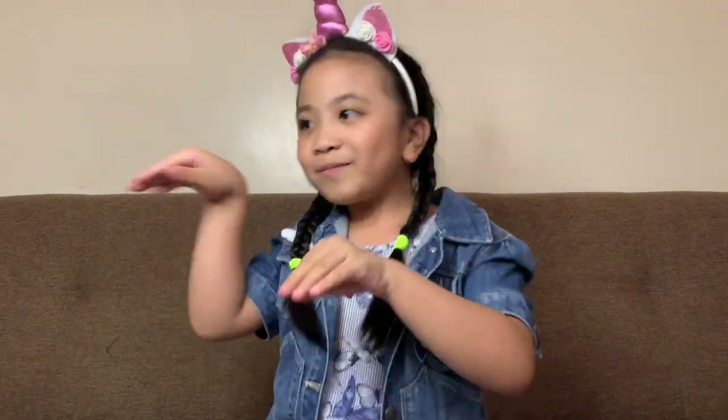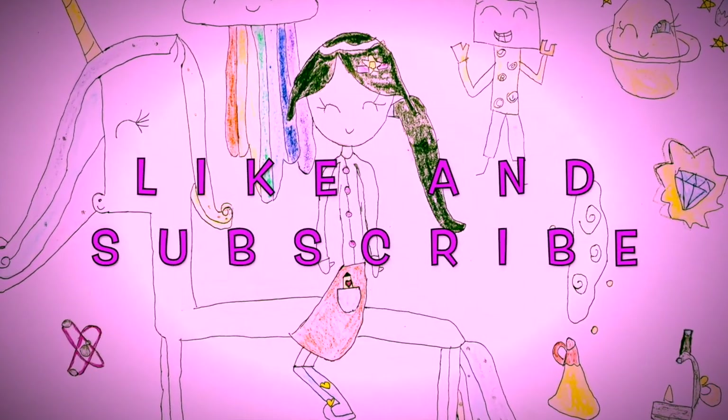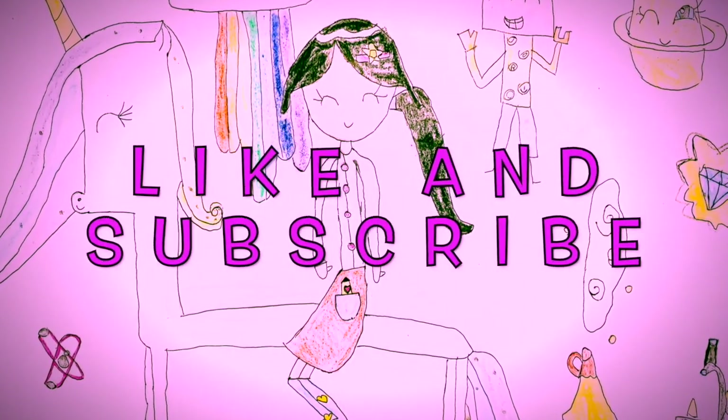Amazing! Thank you again for learning with me. Subscribe to my channel for more videos. Bye-bye!